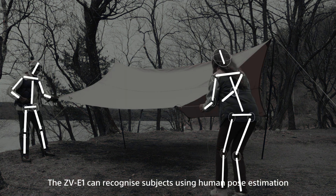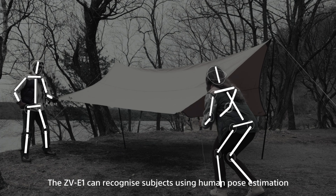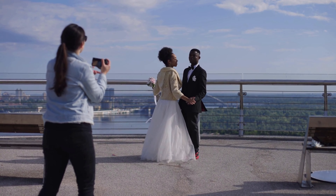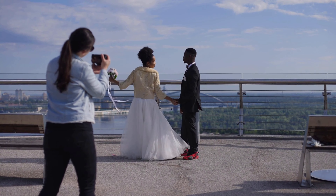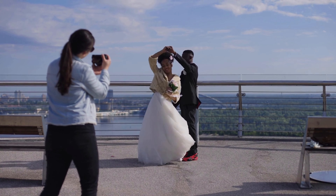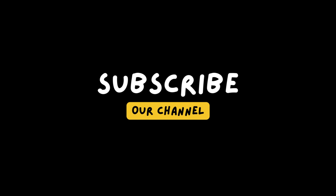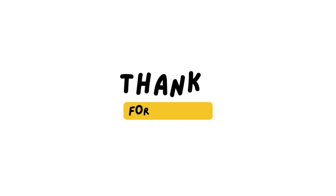In summary, both cameras are excellent choices for videography work, but the Sony ZV-E1 is better suited for solo content creators and vloggers, while the Sony FX30 is ideal for professional videographers who demand redundancy and reliability. And there you have it folks — another adventure in the books. Subscribe if you like the video. Thanks for joining me, and I'll see you on the next one.